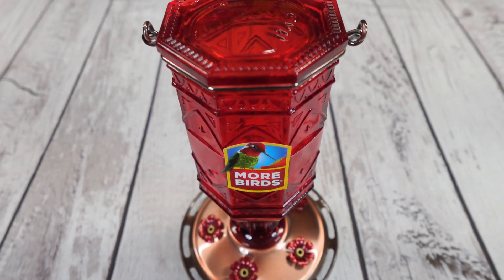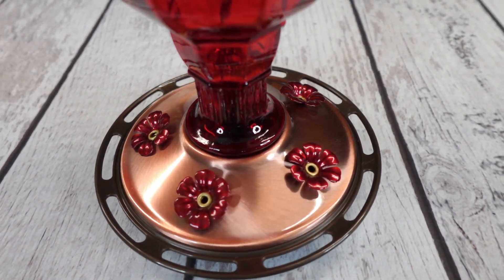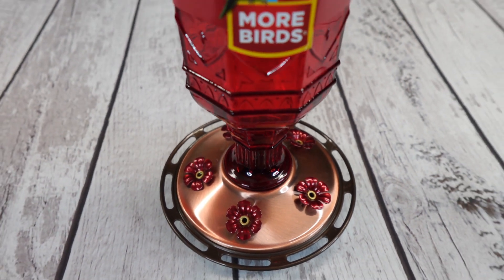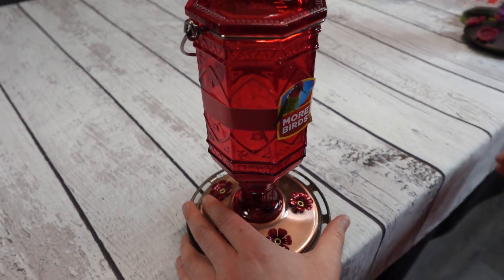This is a beautiful, elegant hummingbird feeder and it will be great for watching hummingbirds in your yard. I love the vibrant red color of this. This makes it sure to draw in the hummingbirds and you don't have to put any dye or anything in the nectar, which you shouldn't do anyway. The red color itself will draw those birds right in.